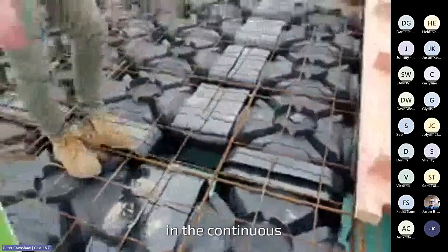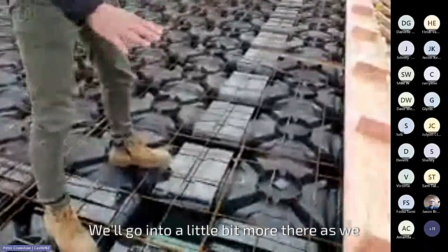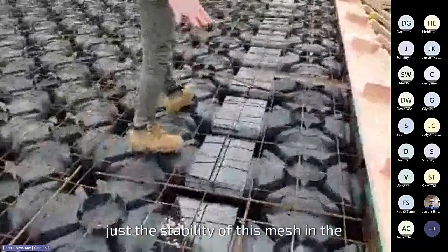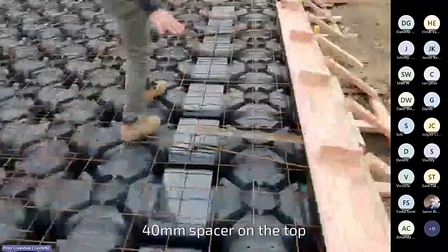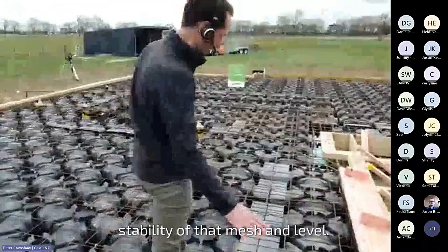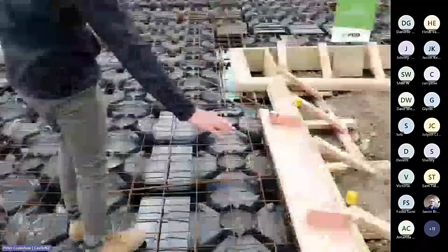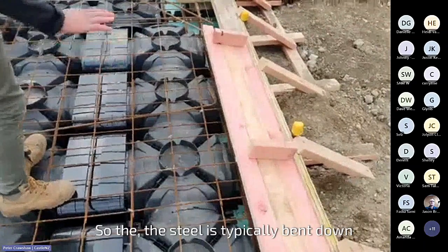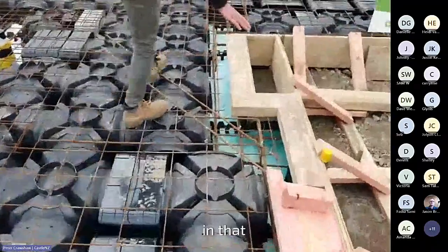That's your typical components found in the continuous system. The typical detailing here — the stability of this mesh and the inbuilt 40mm spacer on top is your ultimate stability, keeping that mesh level. Over to my right here is a garage rebate — the steel is typically bent down. And then you've got some brick rebates in here showing that typical detail.